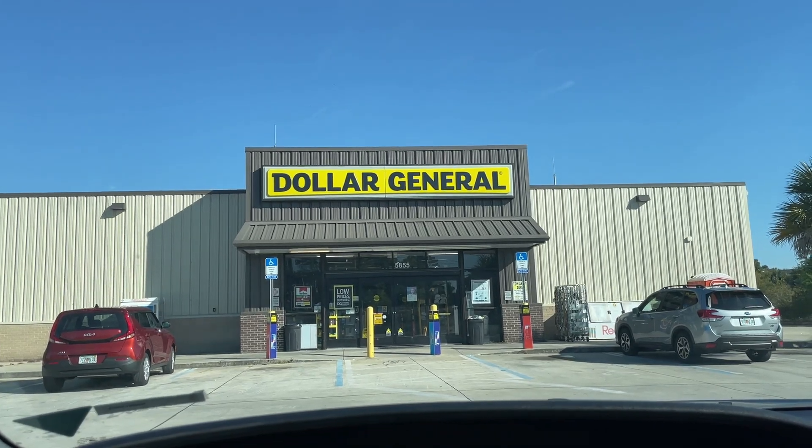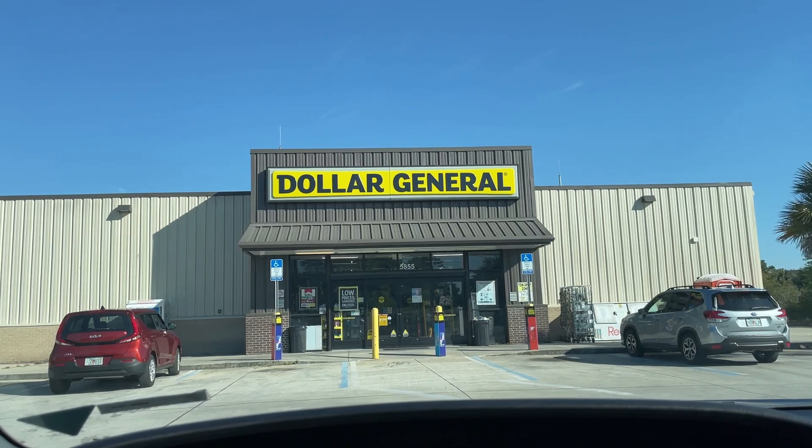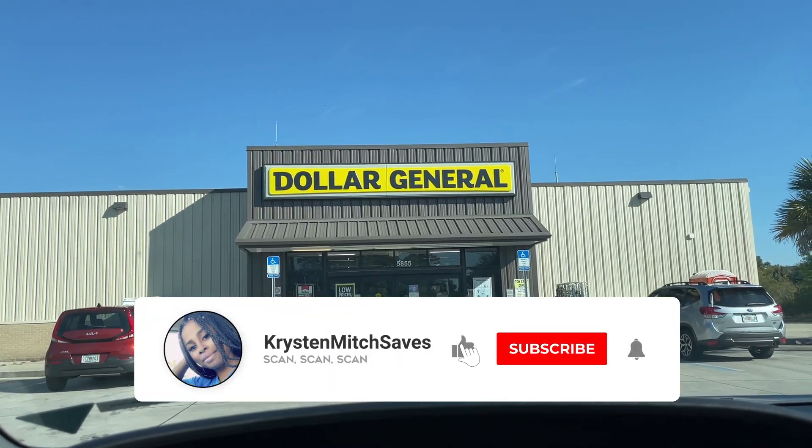Today we are at Dollar General. Now it's not Friday or Saturday, which means this has nothing to do with a $5.25 deal. This is in fact an any day all digital deal.